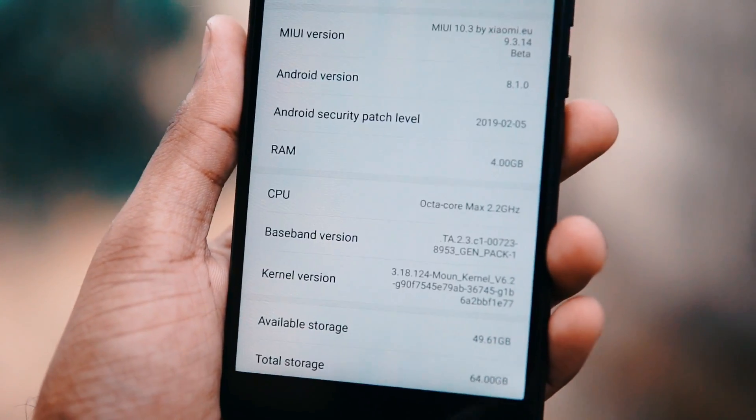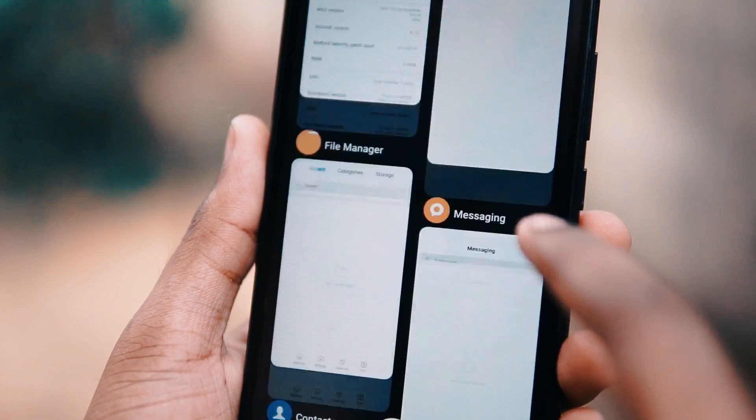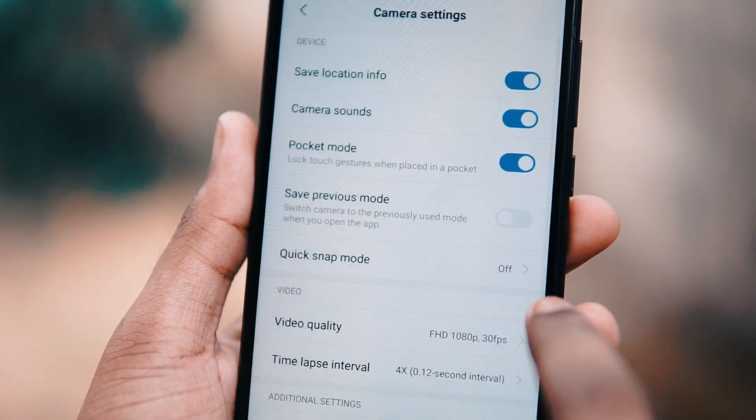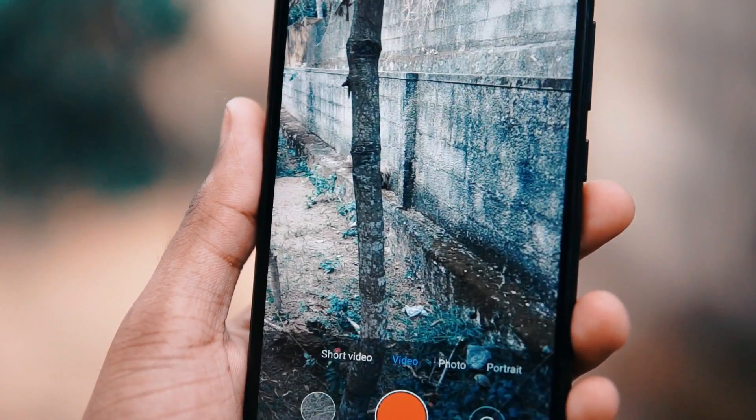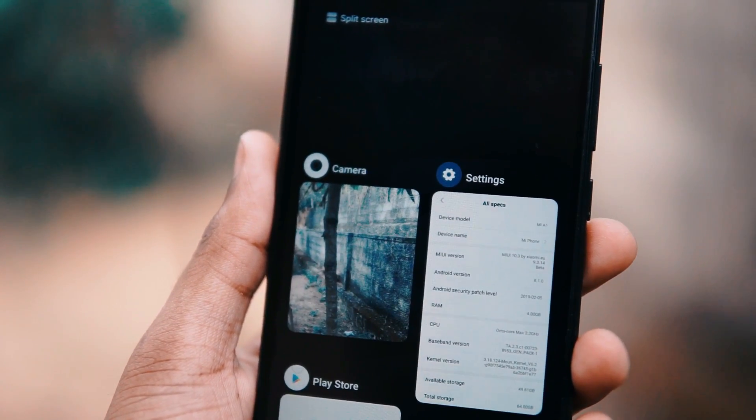For Xiaomi Mi A1 stable ROM users, they are still waiting for the March security update. After January, they haven't got any update. So that is the reason why I thought of trying out multiple ROMs, and this one was quite good.